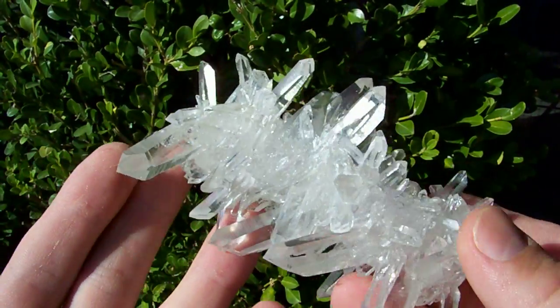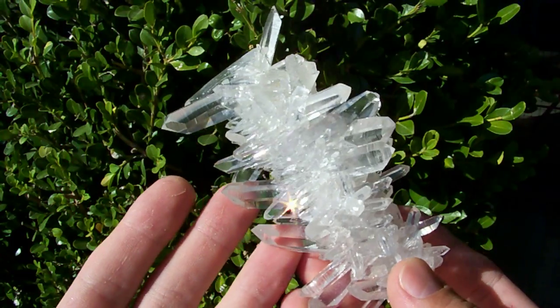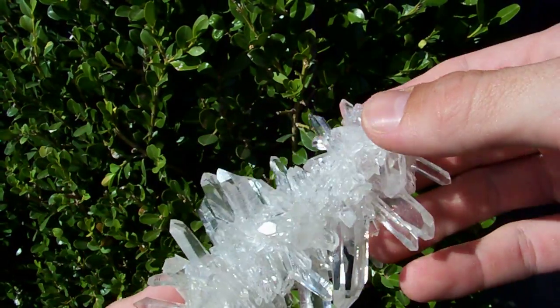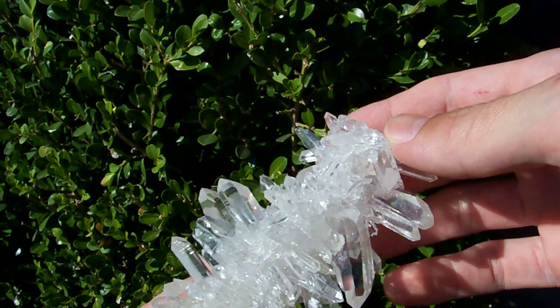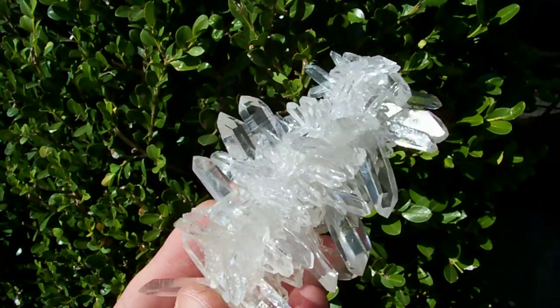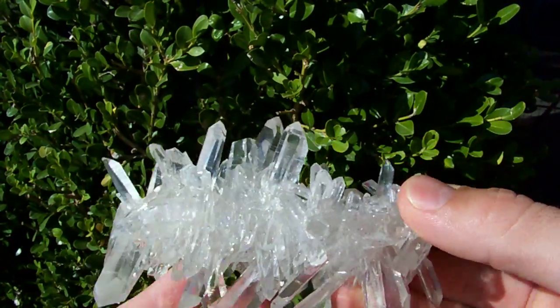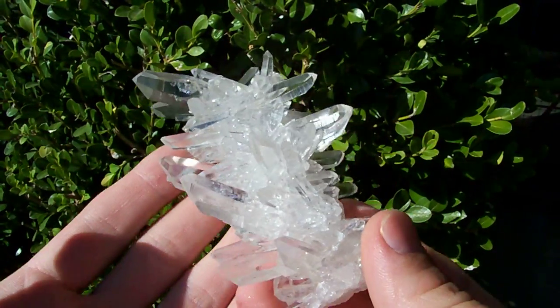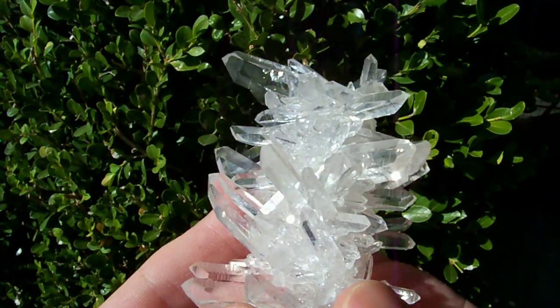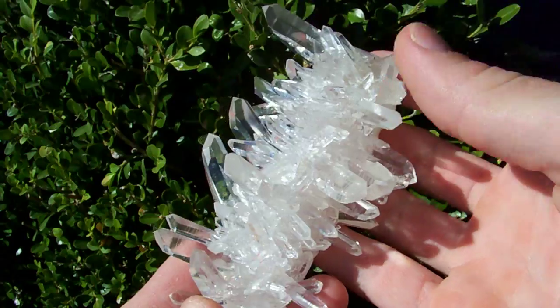Everybody always wonders how I get so many cool pieces of quartz to auction off, and the truth is I just dig a lot of crystals. Maybe 10% of what I dig is cool enough to go up for auction; the rest I wholesale off to people here in Arkansas. I only pick the best and most unusual pieces for auctions.